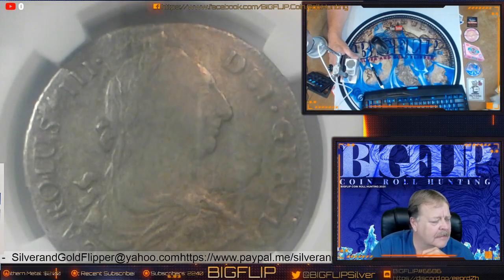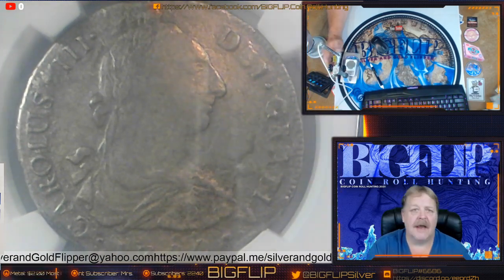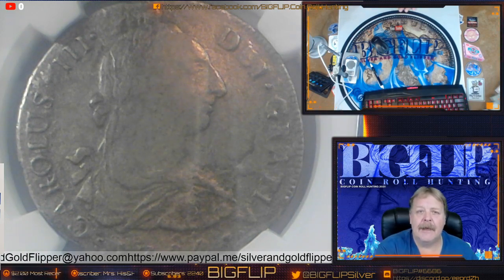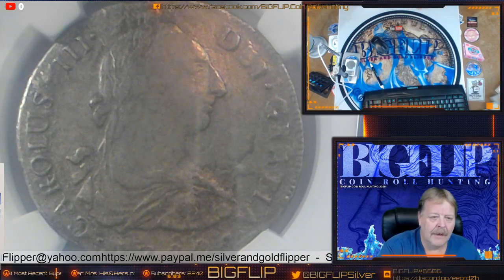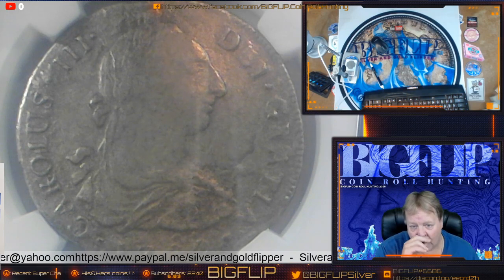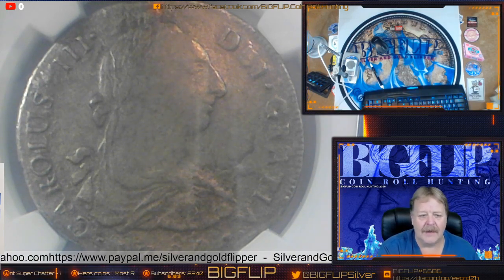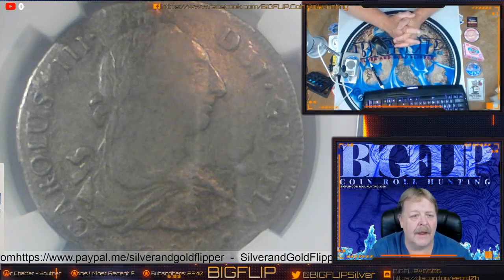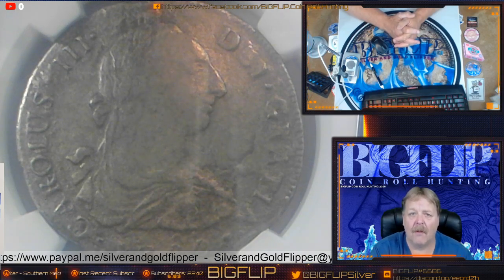El Cazador was found by a trawler off of Louisiana about 50 miles out. It was found by a Jerry Murphy, and the name of his boat was The Mistake — kind of ironic. He ended up dragging some of that silver up in a net, then ended up claiming the shipwreck and getting a couple of companies to come out and work the shipwreck and pull up as much silver as he could. It took a couple years to bring it all up.